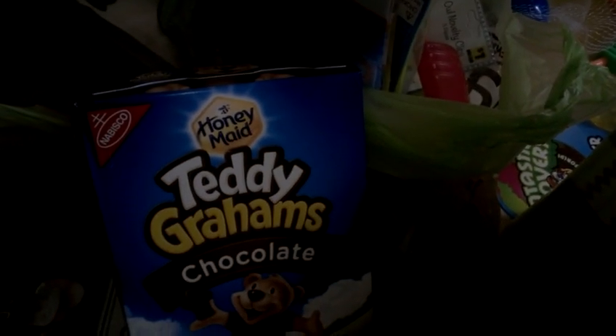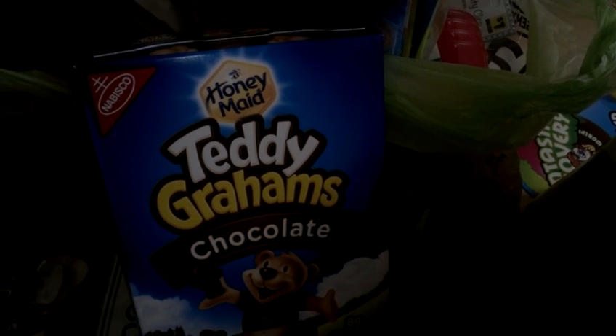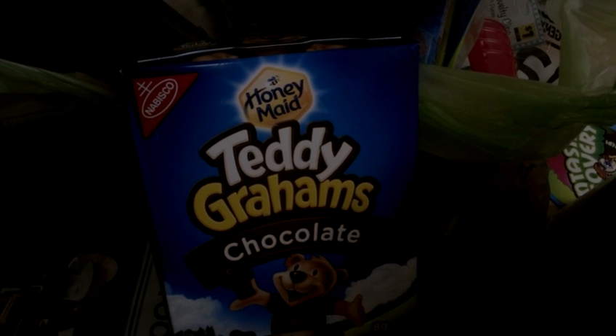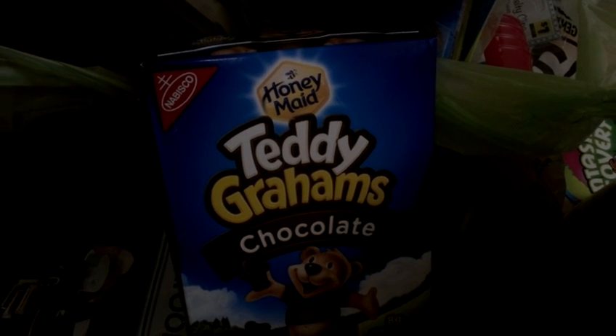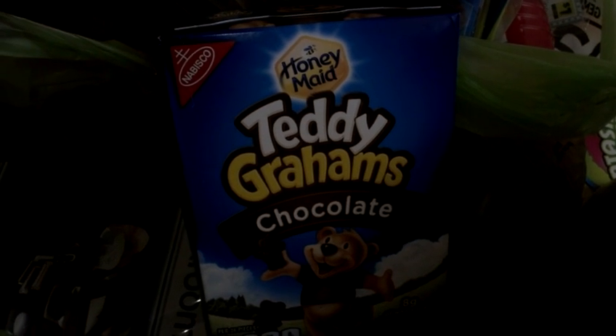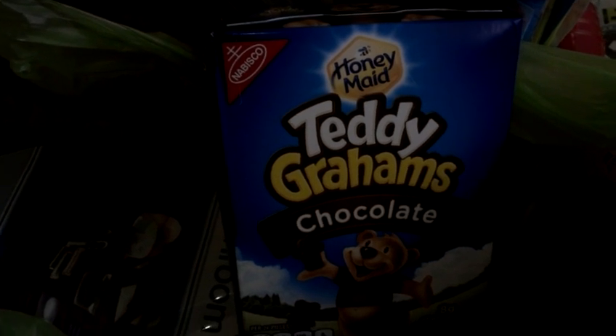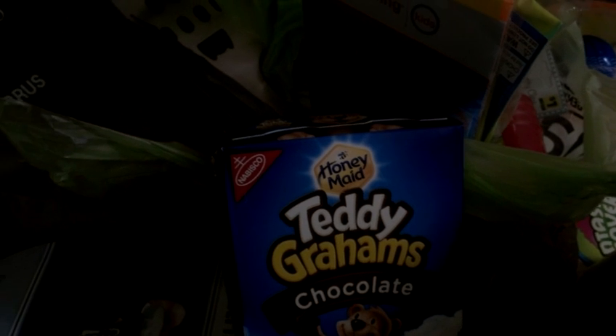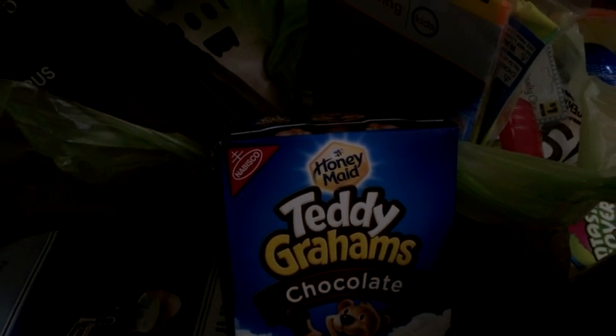And then these Teddy Grahams. Teddy Grahams, where are you? So the Teddy Grahams came up at $1.10.